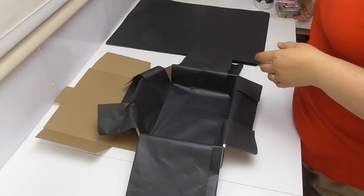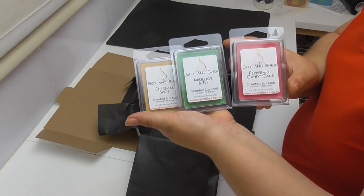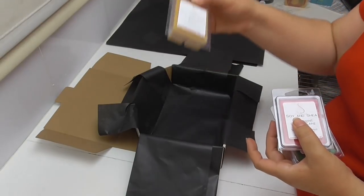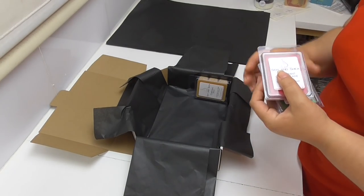The first items we're going to pop into the box is a set of three of our melt packs, and these are in our Christmas fragrances that we're offering for Christmas 2018. We have our Christmas Spice, which is a blend of orange, clove, cinnamon and brown sugar, and smells of all things Christmas.